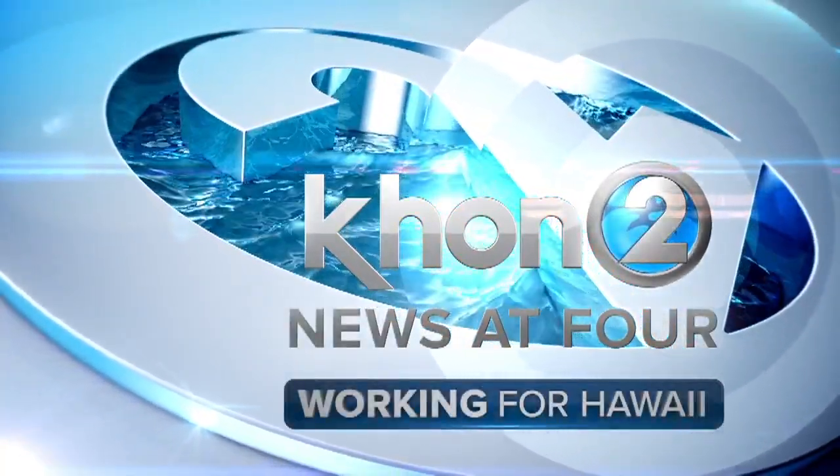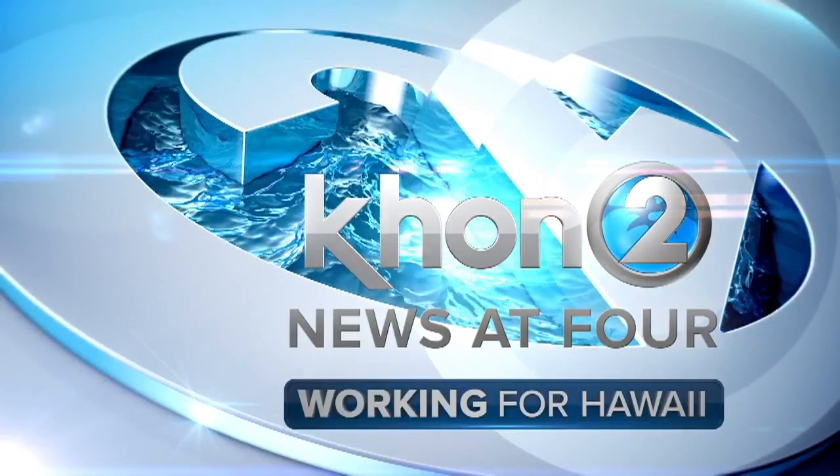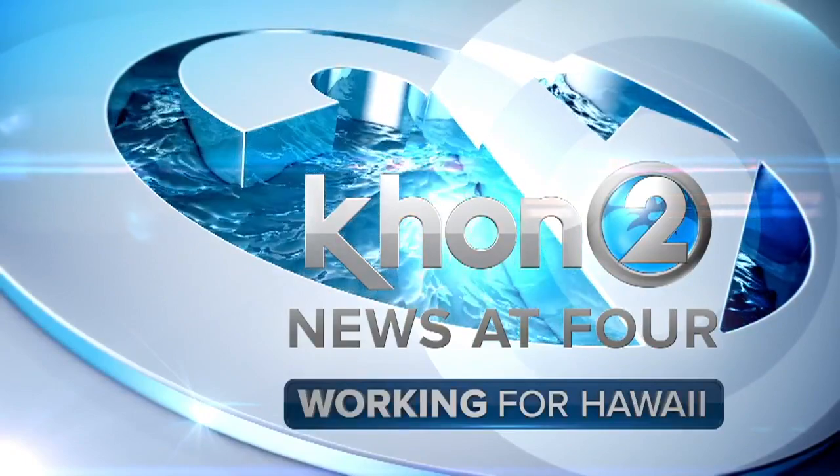This is the KHON2 News at 4 with Gina Mangieri and Justin Cruz. Good afternoon and welcome to a special web-only newscast of our KHON2 News at 4.